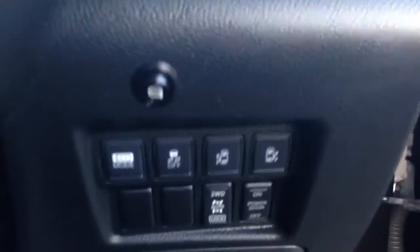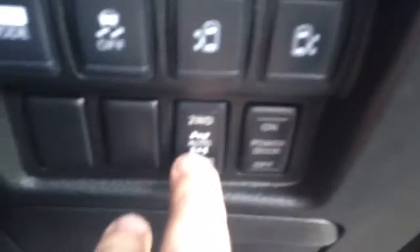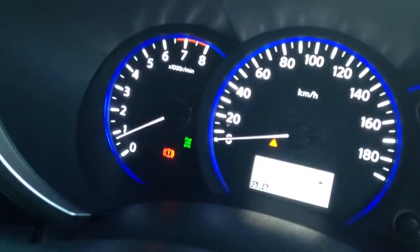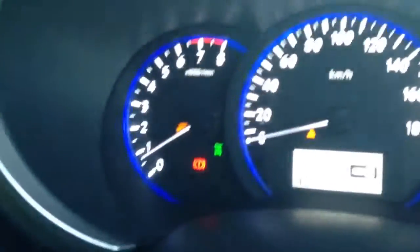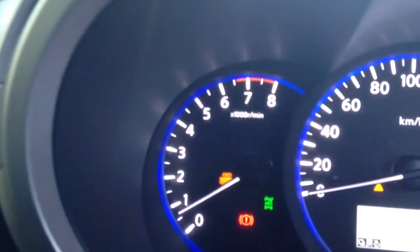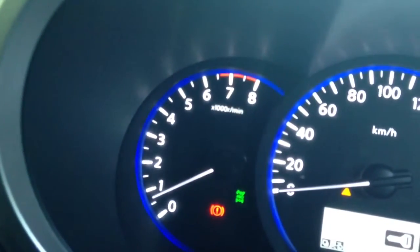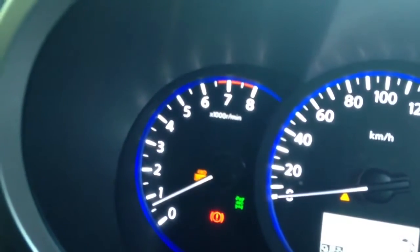Traction control. This one is also a bit special in that it's got a four-wheel drive mode option. You press this button here and it lights up, goes into four-wheel drive. It's got a locking centre diff, so that locks up when engaged. So you've got two-wheel drive, four-wheel drive, and locked diff mode. Brilliant.